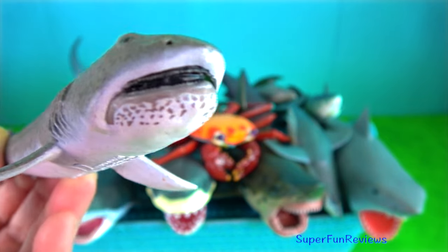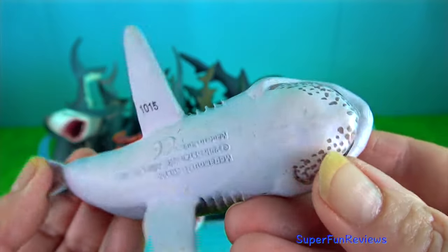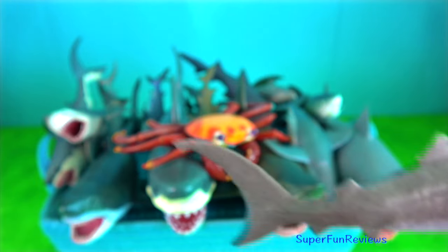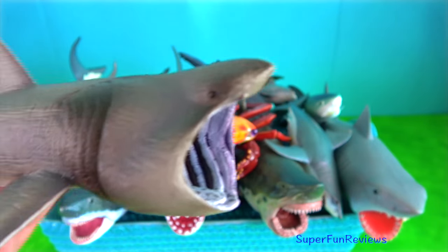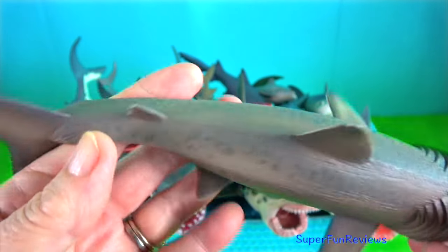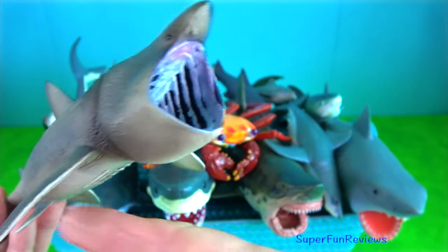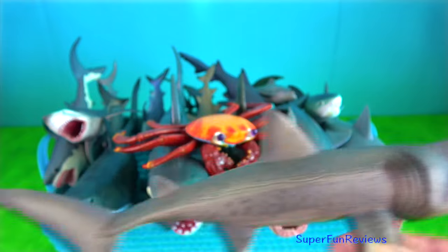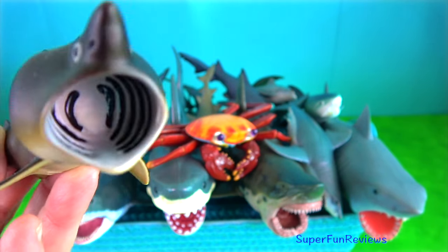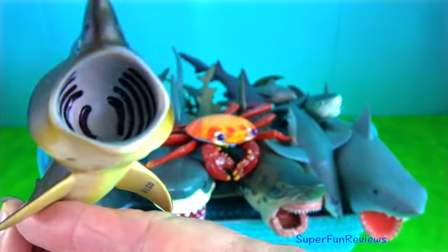Megamouth shark is the smallest of the three extant filter-feeding sharks, alongside the whale shark and basking shark. It is the second largest living shark and fish after the whale shark and is also a filter feeder. It has a greatly enlarged mouth and highly developed gill rakers. Its snout is conical.